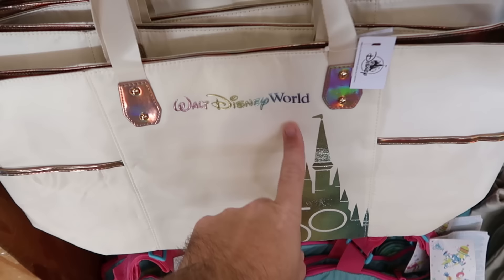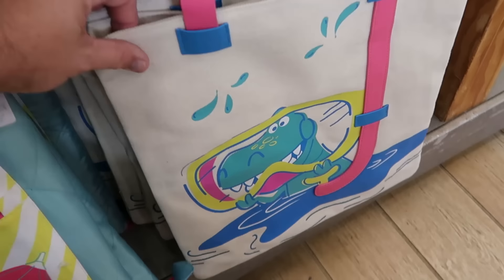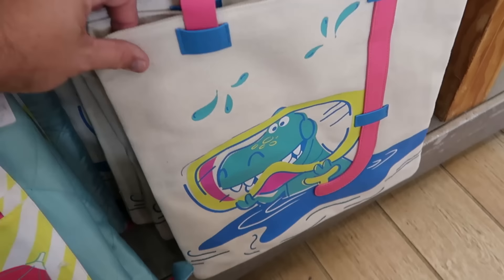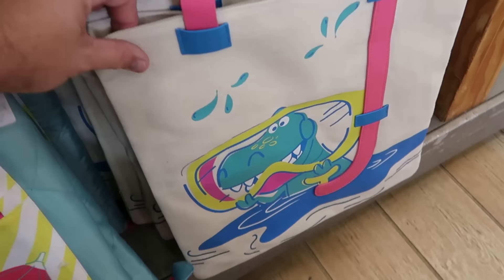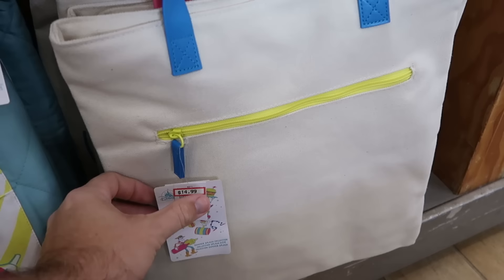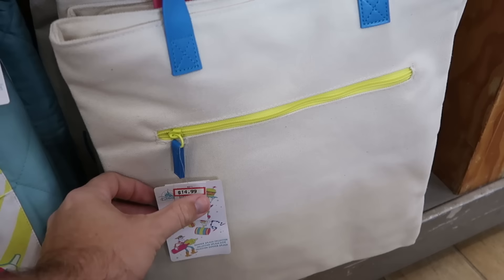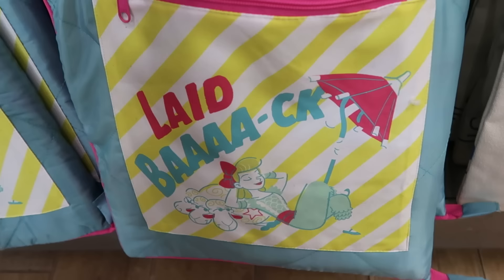Over here they have assorted tote bags — the 50th anniversary iridescent one says 'Walt Disney World' with Cinderella Castle and the 50th, $20 marked down from $40, with two huge compartments. There's also this enormous tote from the Disney Pixar Summer Collection with Rex doing some snorkeling and the actual strap is Rex's snorkel — so creative! The inside zips closed. $15 from $40.